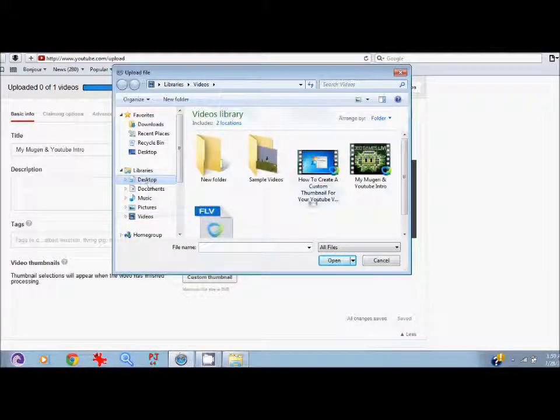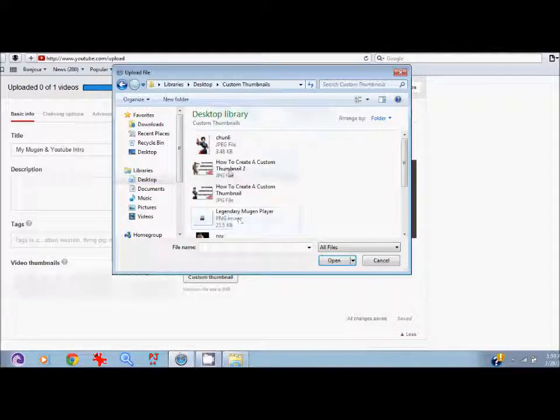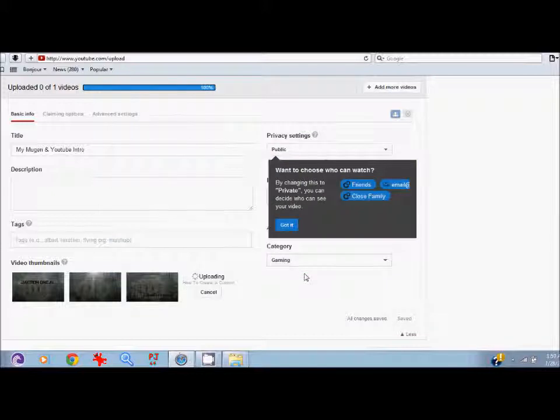Then what you guys are going to do is go to the folder where you keep your custom thumbnails, and click on the one you want. I'm going to click on the one I recently made for you guys in the last video.